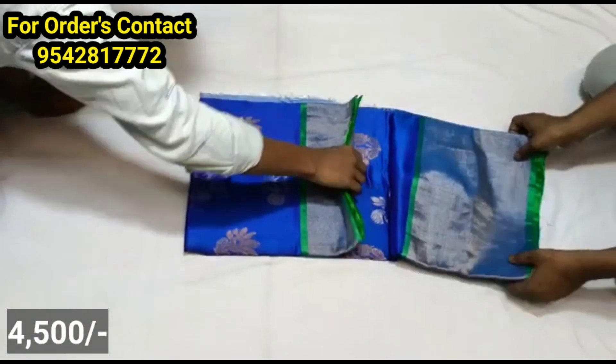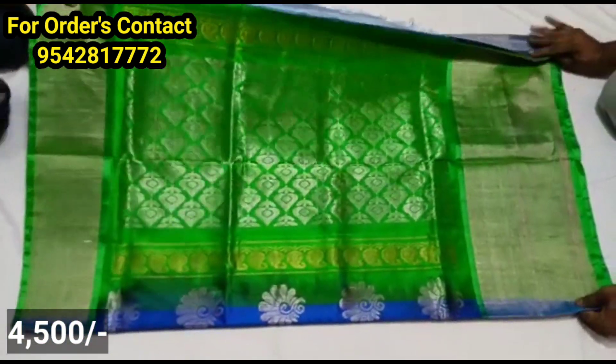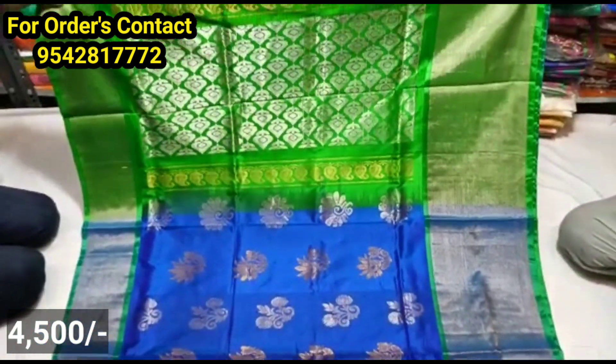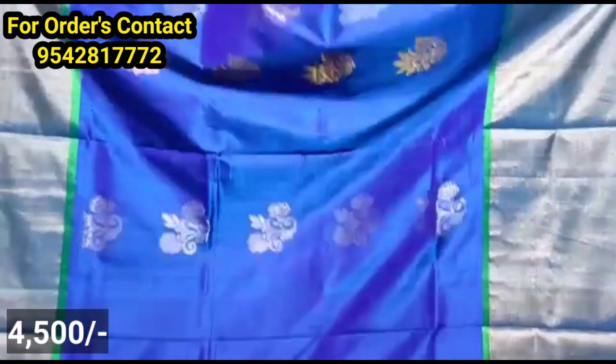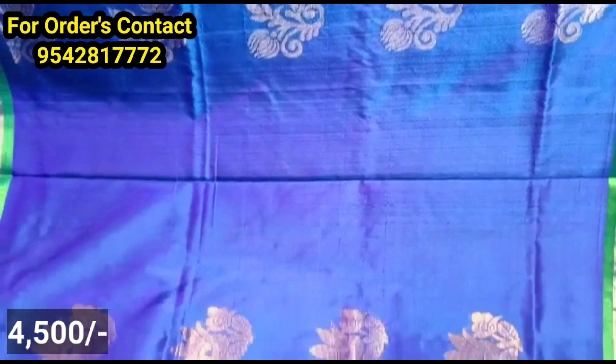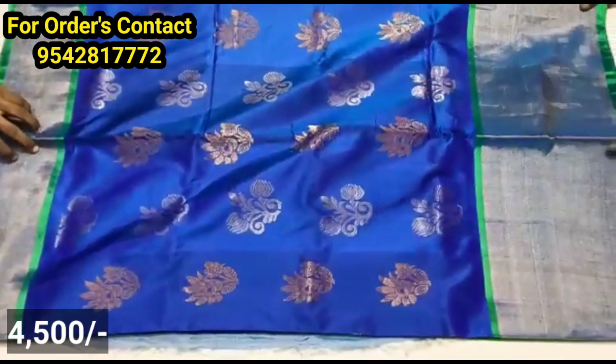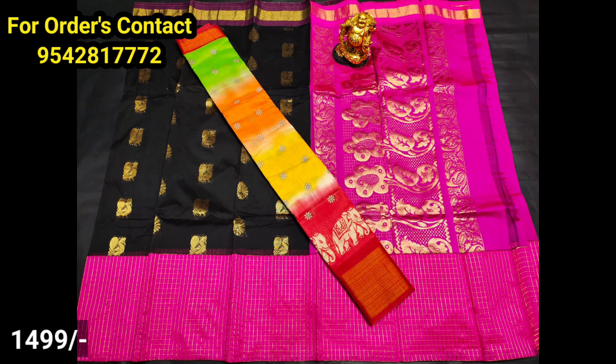This is the next model — again the pure Uppada Pattu sari with plain sari. You can use it for the bridal collection. You can also use it for resale. You can also use a big border, and gold and silver zari. You can also use a branded blouse.